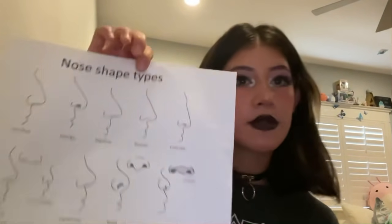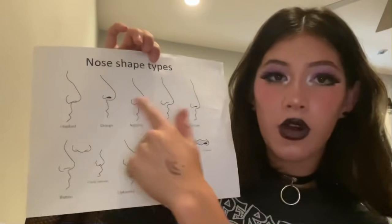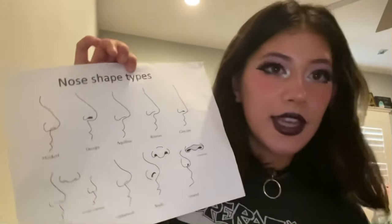Hey, so you wanted a new nose, right? Okay, let me get my nose sheet then. Here it is, my nose shape type sheet. Basically, we'll just go through all of these until we find one that you like, and then I'll give it to you.